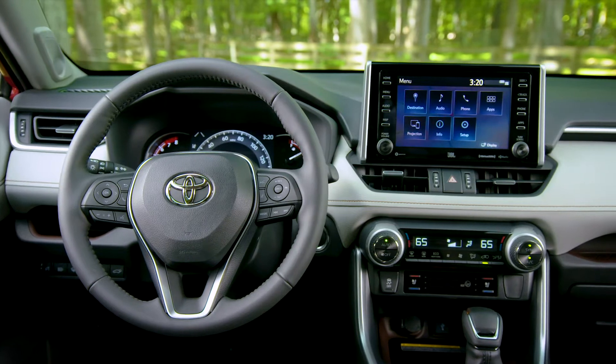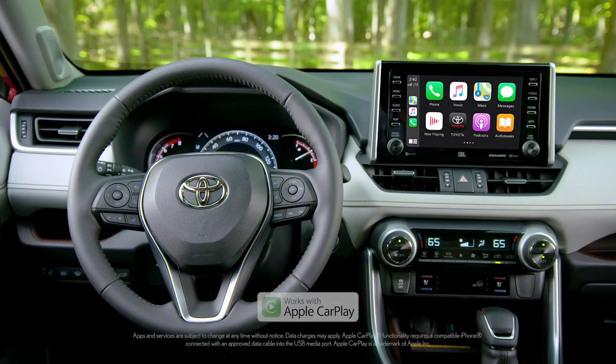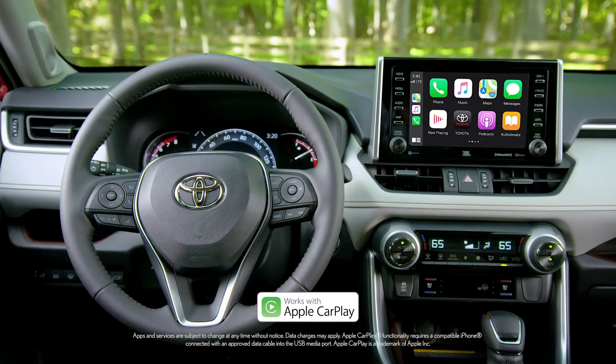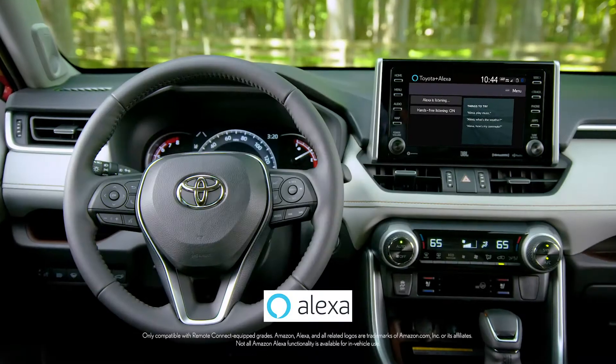The latest model also features a standard 7-inch touchscreen with technologies you'll want, like Apple CarPlay compatibility for your iPhone, Android Auto for Android-compatible devices, and Amazon Alexa compatibility.